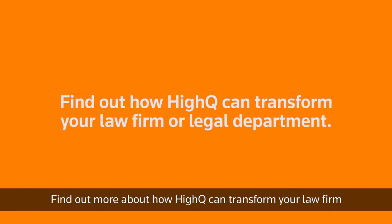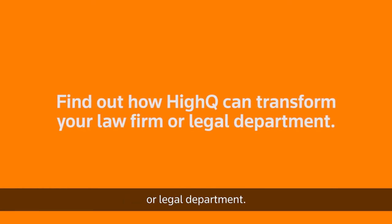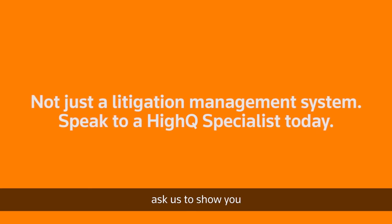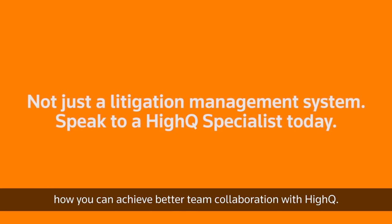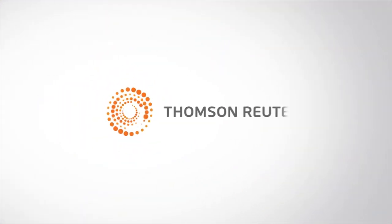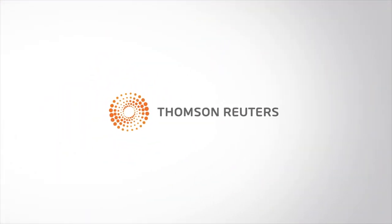Find out more about how Haikyuu can transform your law firm or legal department. It's not just litigation management. Ask us to show you how you can achieve better team collaboration with Haikyuu. Follow us.